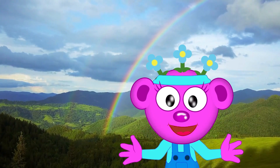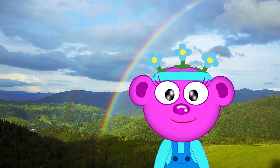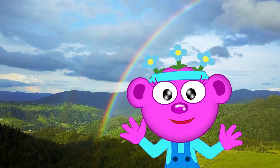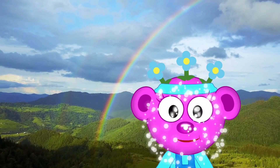Wow! Rainbows are so magical and colorful! Did you ever wonder what makes a rainbow appear in the sky? Let's ask Professor Peek-a-boo! I bet he knows!